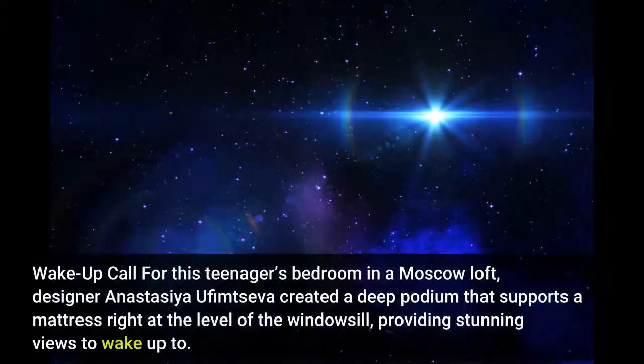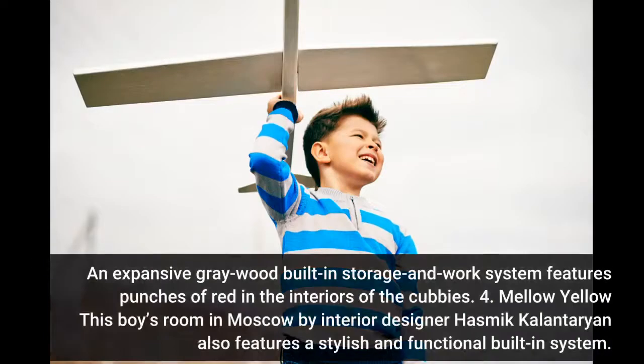Number 6: Wake-Up Call. For this teenager's bedroom in a Moscow loft, designer Anastasia Tseva created a deep podium that supports a mattress right at the level of the windowsill, providing stunning views to wake up to. An expansive grey wood built-in storage and work system features punches of red in the interiors of the cubbies.